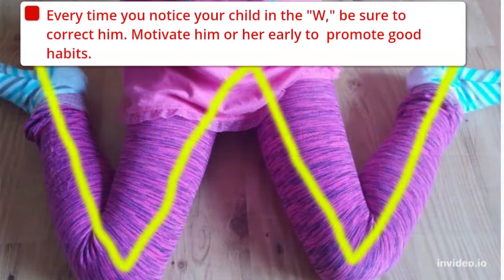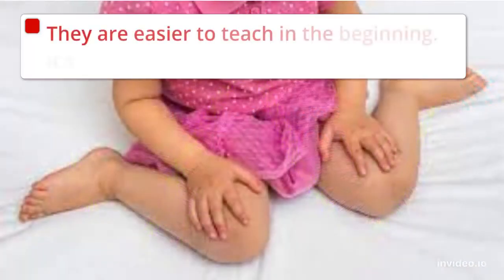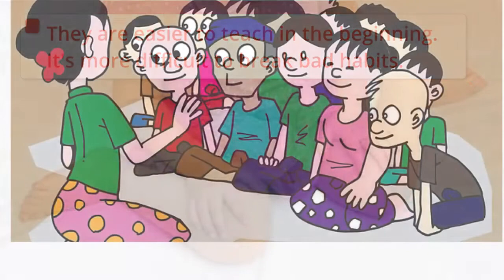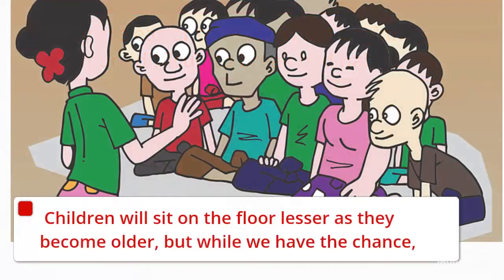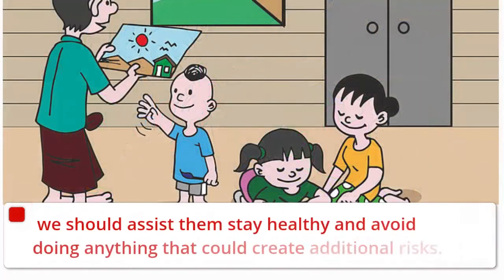Every time you notice your child seated in the W position, be sure to correct them. Motivate them early to promote good habits — they are easier to teach at an early age, and it is more difficult to break bad habits later. Remember, children will sit on the floor less as they become older, but while we have the chance, we should assist them in staying healthy and avoid anything that could create additional risk.